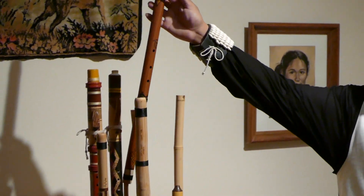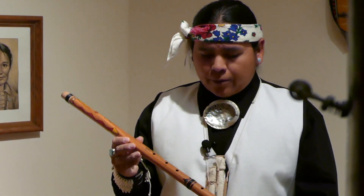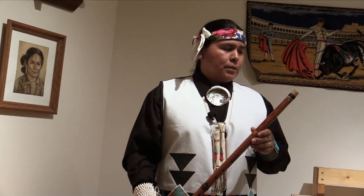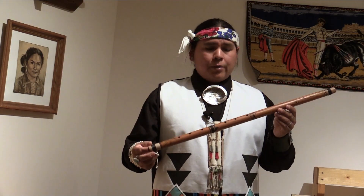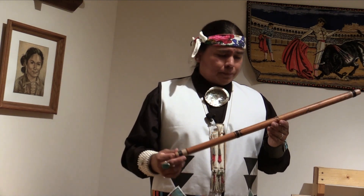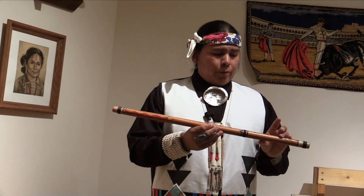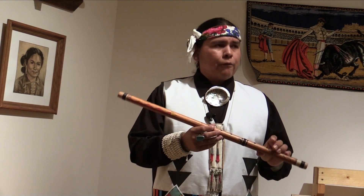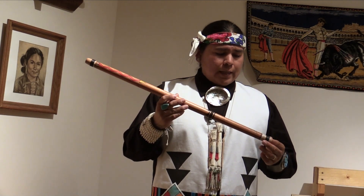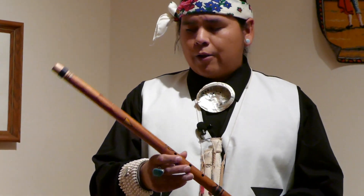This one here is a replica — not an exact replica, but a close copy of some of the flutes that were found in Arizona that date back to around 800 or so. In that cave, it's called Broken Flute Cave. There are about four of them that they found. They're almost the same size, same length. This one is a copy of one of those flutes.